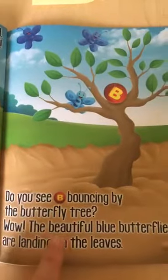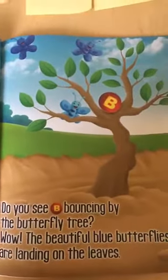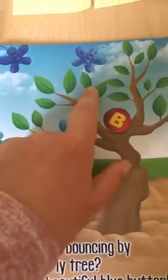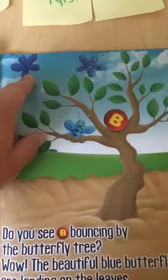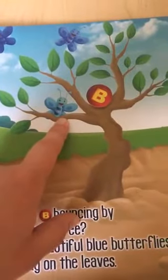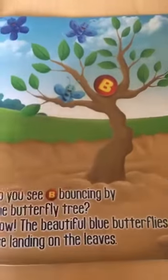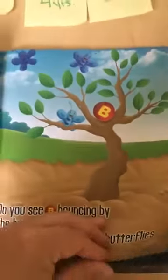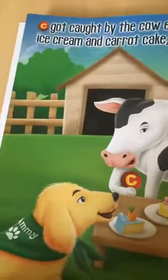And if I'm doing this for circle time, I can have a whole group discussion. Moving on to the B page: 'Do you see B bouncing by the butterfly tree? The beautiful blue butterflies are landing on the leaves.' Look at those butterflies — there's one almost to the leaf, this one's a little bit farther away, and this one's closer. That one's on the branch of the tree. So for my 4-year-olds, I'm talking about the pictures, adding in colors and numbers, and adding in new vocabulary to help them grow.